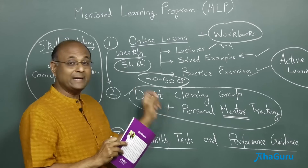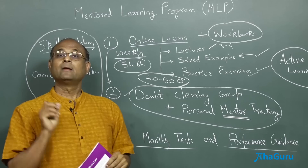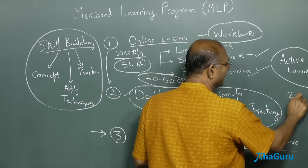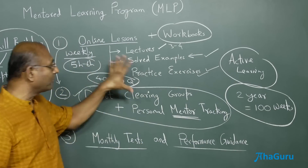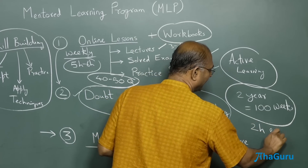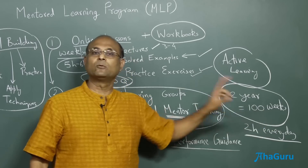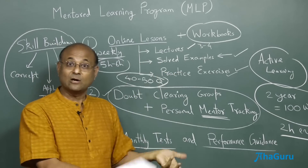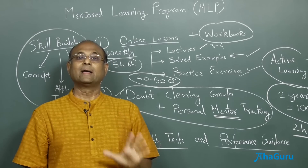Keep in mind that IIT, NEET, JEE Mains, BITSAT — all of these entrance exams are reasonably competitive and very difficult. You cannot prepare for them in just one or two months. You need to prepare over a year or two-year period. If you are talking about a two-year preparation, you are talking about a hundred weeks. The only way to really learn and be sure is to prepare every day. Spending about two hours every day is very critical. Once you get into this practice, whether there's an exam tomorrow or not does not matter — learn every day. If you do this consistently through 11th and 12th standard, you will definitely be able to clear every entrance exam that you are preparing for.